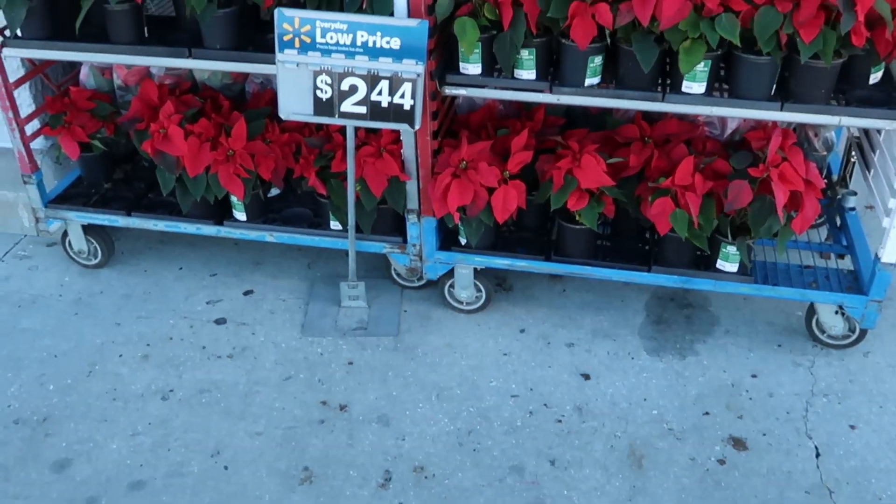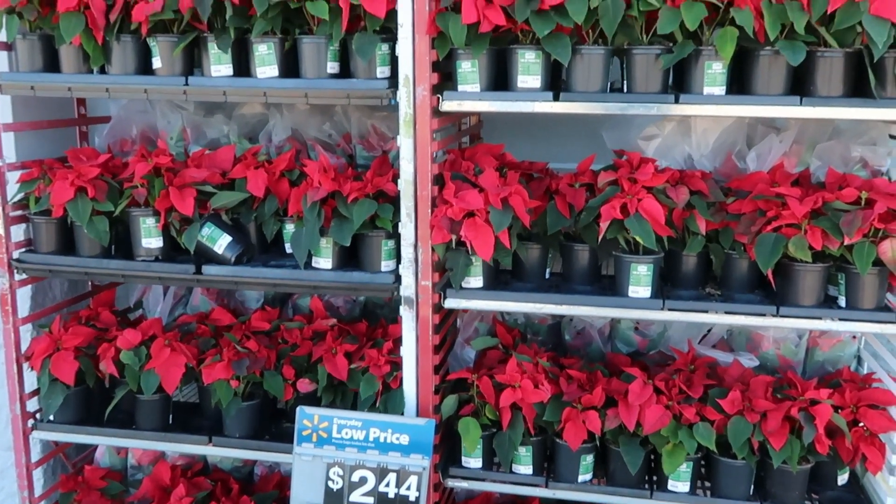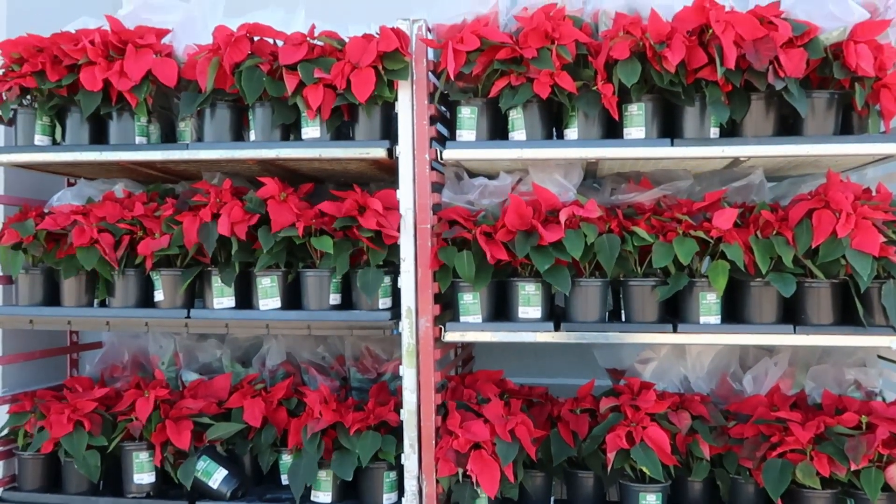In the description box down below, I will leave a link to the first part of this Walmart vlog that we did. You guys won't believe the crazy good deals. It's really such a great way to stretch your theme park dollar and maybe use a few of those extra dollars in the theme parks and try a good sit-down meal. Tis the season — they already have poinsettias out front for only $2.44.